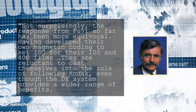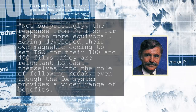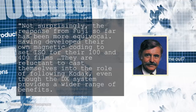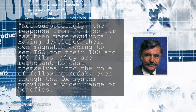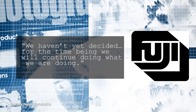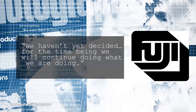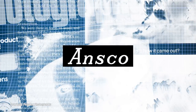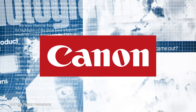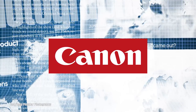Having developed their own magnetic coating to set ISO for their 100 and 400 films, Fuji were reluctant to cast themselves into the role of following Kodak, even though the DX system provides a wider range of benefits. Minoru Unishi, president at Fuji Photo Film, said in an interview, 'We haven't yet decided. For the time being, we will continue doing what we are doing.' Ansco claimed they would have a DX-ready camera in just a few months, while Canon had a more reserved approach, stating it won't work unless everyone adopts it.